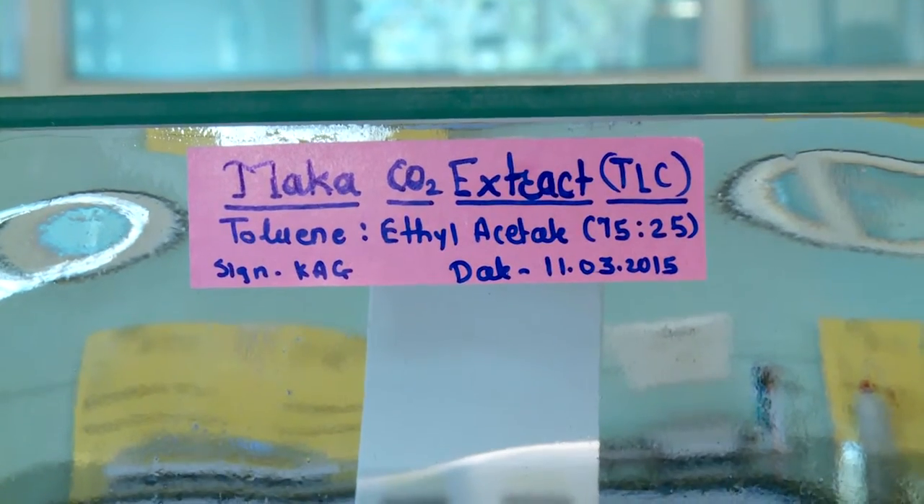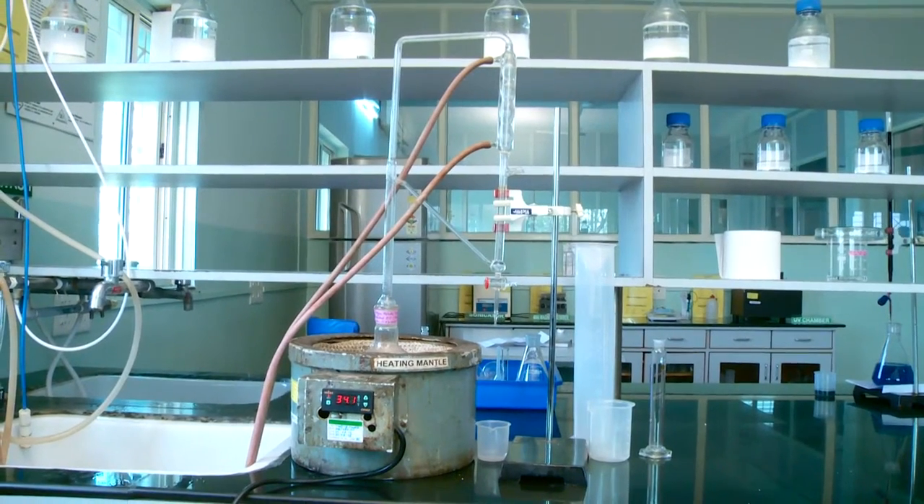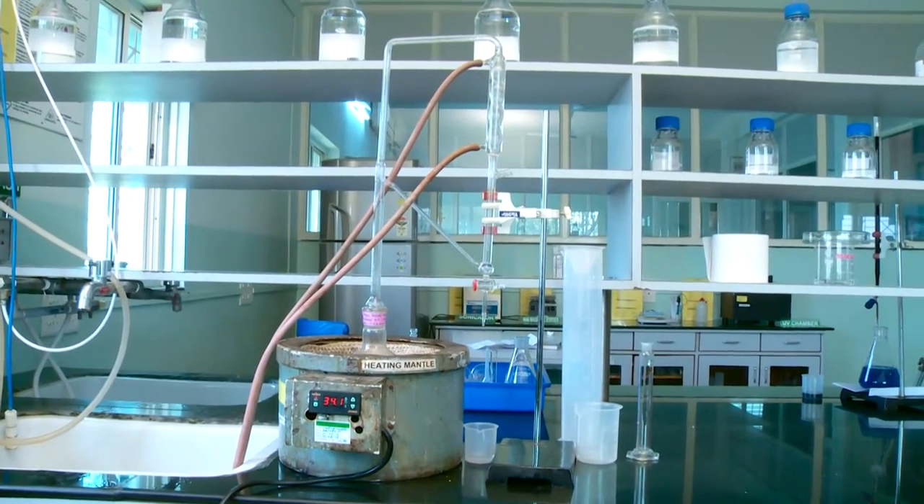For identification, every batch of raw material is checked with TLC profiling and also to verify the active compounds. Raw materials are also tested to determine the essential oil content.